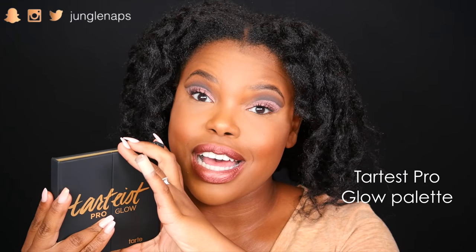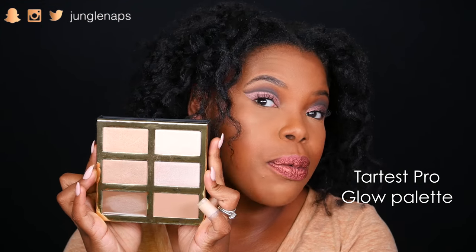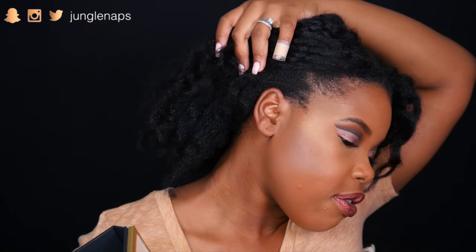Next up I got the Tartist Pro Glow Palette. When we open this up — I don't even know if the camera is doing it justice — you've got four highlighters, which are appropriate for darker skin tones like mine. They just look a little light on camera right now because of my studio lights. Then you've got contour shades, a powder, and a cream one right here. It's just beautiful. I have the highlight on my skin right now — the shade Fire. They did a fabulous job with this highlighter and contouring palette.